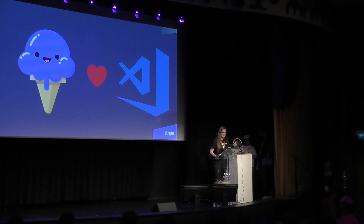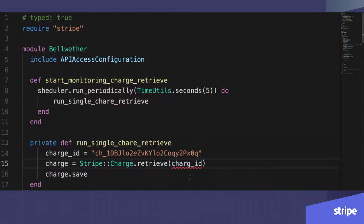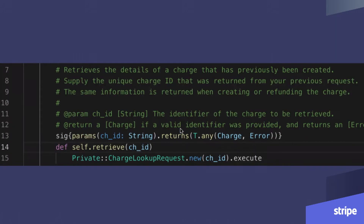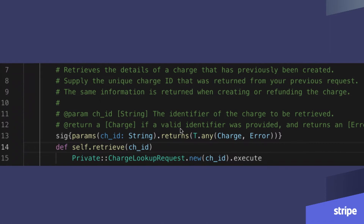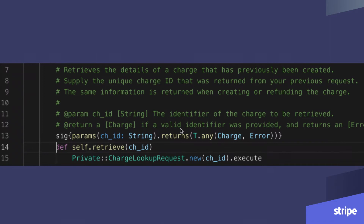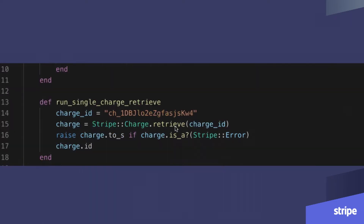So now, because a GIF is worth a thousand words, I have three GIFs to show you what this looks like. Say I'm trying to retrieve a charge for Stripe — I've accidentally written 'church ID' instead. Sorbet can let me know that 'church ID' is not a thing here and I can quickly iterate and fix. Next, say I want to know more about how to retrieve a charge — right click, go to definition, see the actual method and hopefully the documentation, and you can see the method signature there as well.